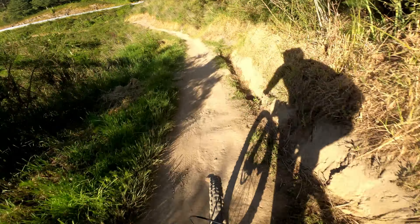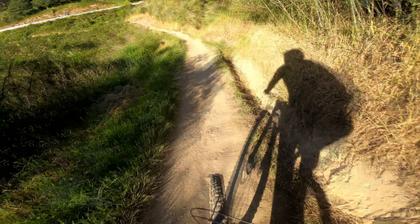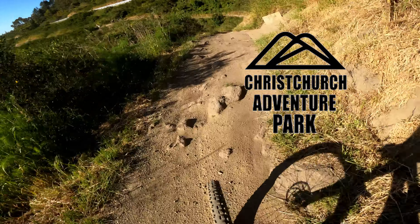Hey team, Rob here, welcome to the video. Today we have a new trail at Christchurch Adventure Park — actually two new trails, if you want to be real precise.